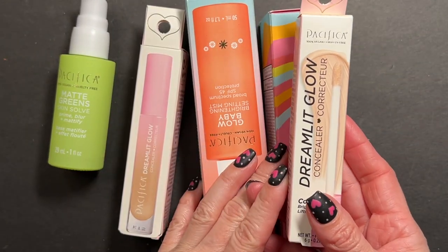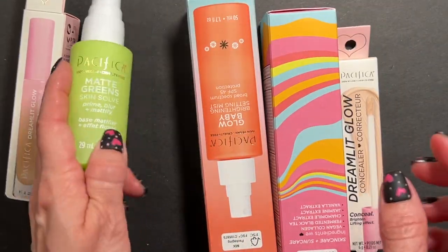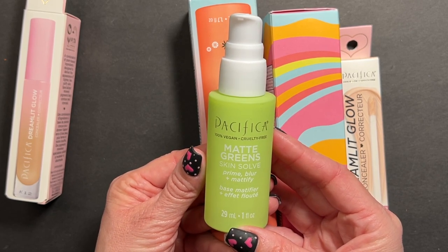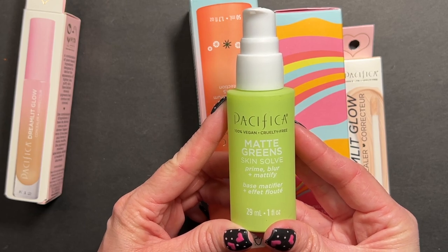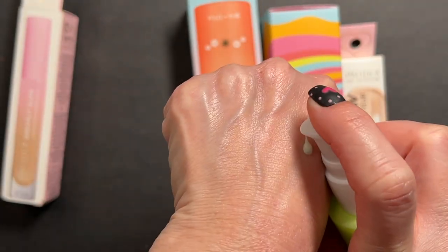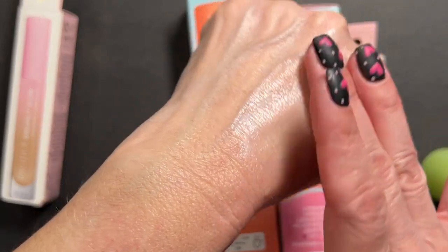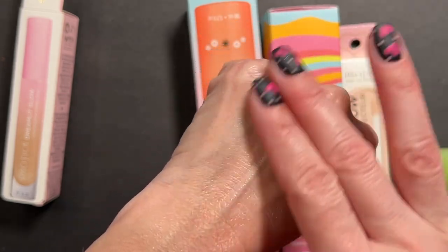Now we're going to talk about Pacifica. I cannot wait to wear test all of these goodies. This is one of the biggest Ulta orders I think I've ever placed - Ulta dropped so many new drugstore goodies. Let's start with this primer - nice glass bottle. This is the Matte Greens Skin Solve Prime, Blur and Mattify Primer. It has a slight green color-correcting tint to it, an organic scent that I'm sure will go away pretty quickly.